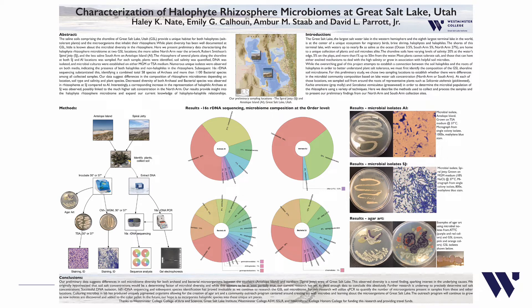The saline soils comprising the shoreline of Great Salt Lake, Utah, provide a unique habitat for both halophytes — salt-tolerant plants — and the microorganisms that inhabit their rhizosphere. While plant diversity has been well documented at the Great Salt Lake, little is known about the microbial diversity in the rhizosphere.